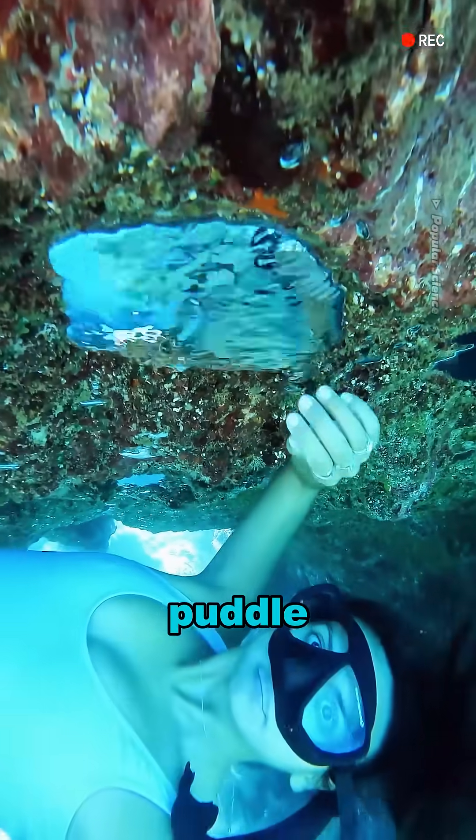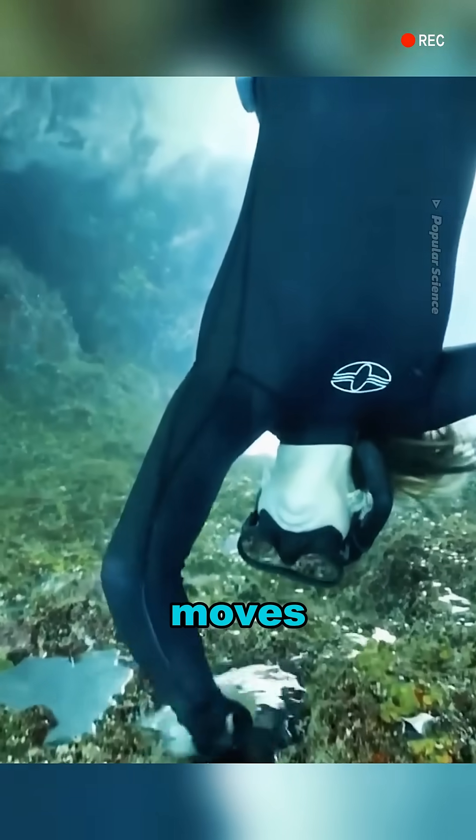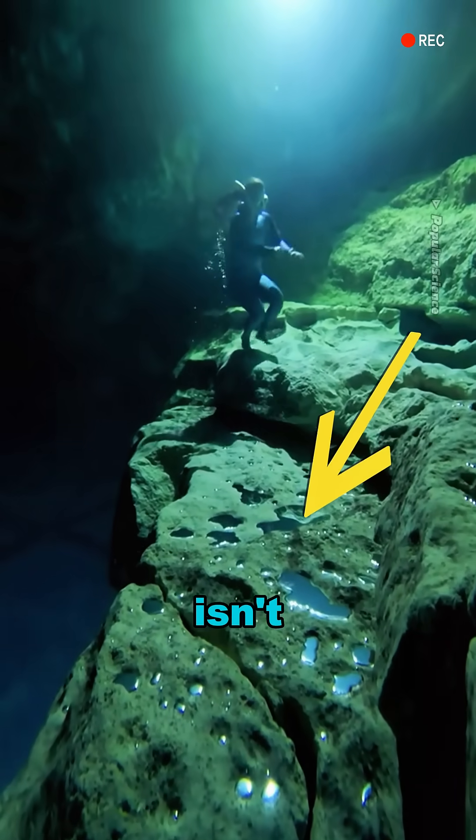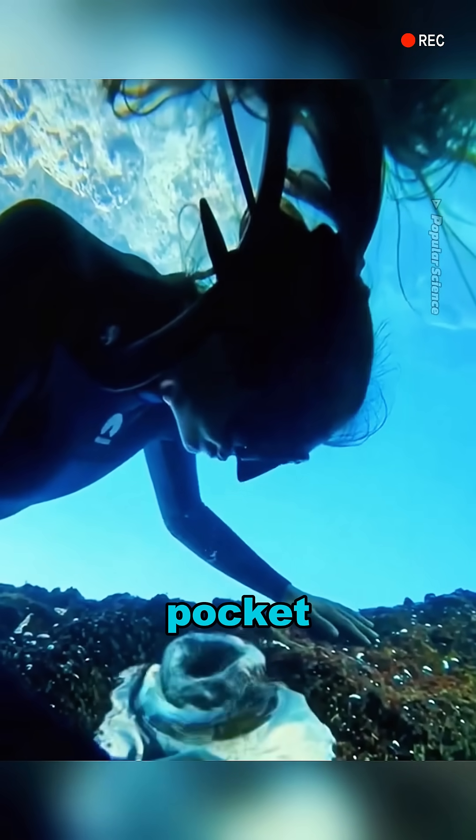How can there be a puddle at the bottom of the sea? Take a closer look — it even moves. Actually, this isn't water, but trapped air, forming what's called an air pocket.